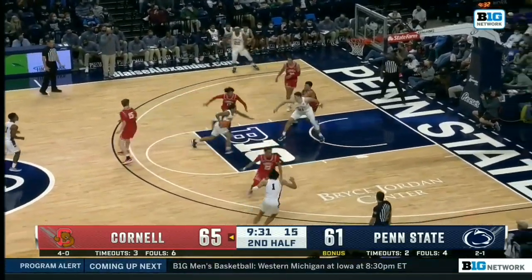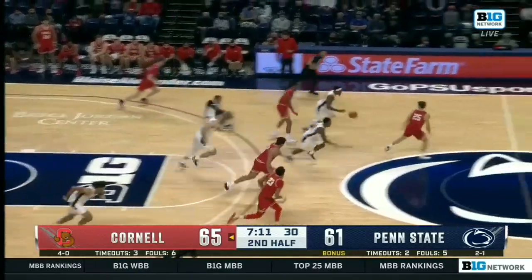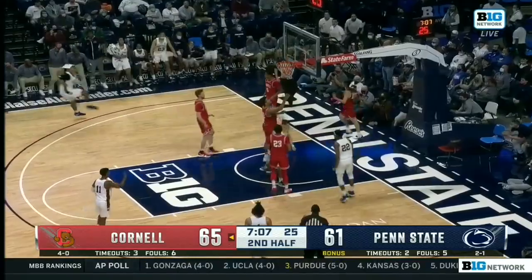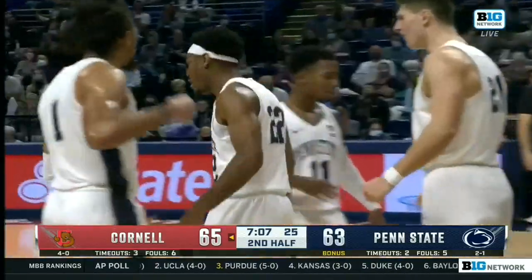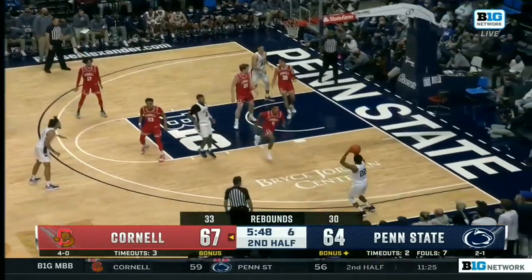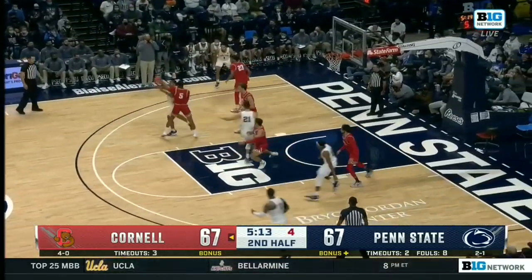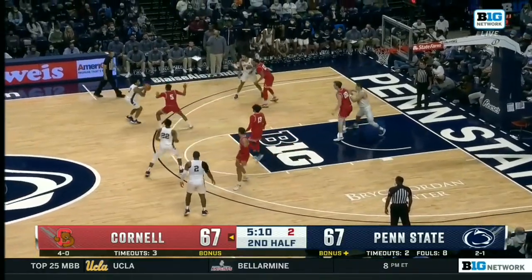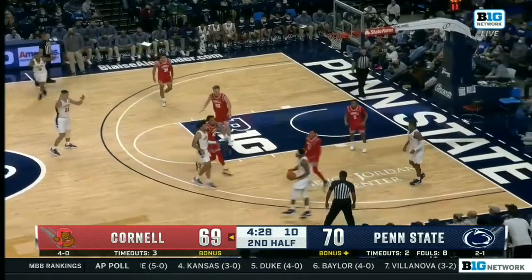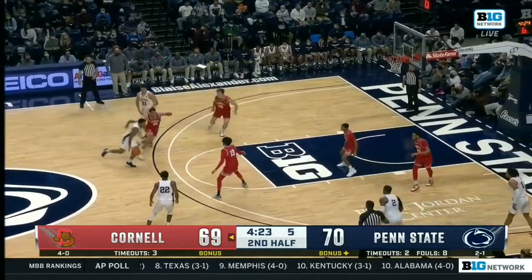This Penn State team shooting 50% from the field on the game. Sessoms blocked by Dixon. The rebound finds Pickett — doesn't really have anyone with him, so he takes it himself and gets an and-one opportunity. This is a game Penn State should have dominated the glass, and yet Cornell is still beating them 33-30 on the boards. The guard from Philadelphia — one on the shot clock — Sessoms hoists and hits! Seth Lundy leading all Penn State scorers with 23.